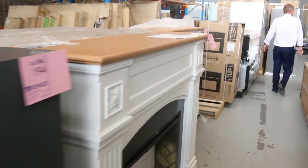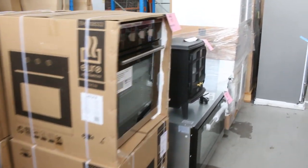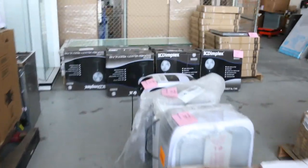More ovens, more air conditioners, integrated dishwashers, integrated fridges, double door fridges, and heaps of fans as well. It's going to be hot tomorrow so you might want to get yourself a fan.